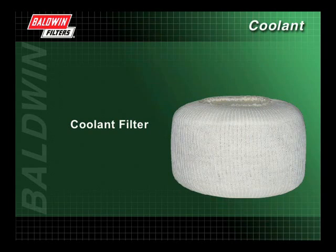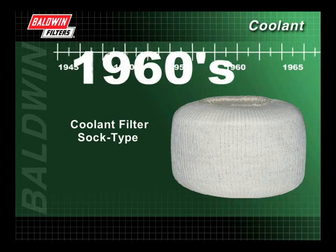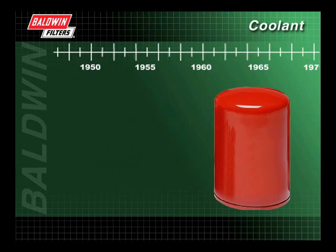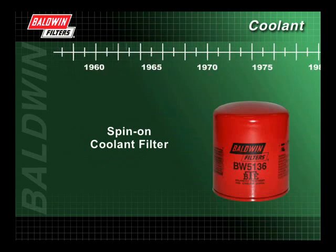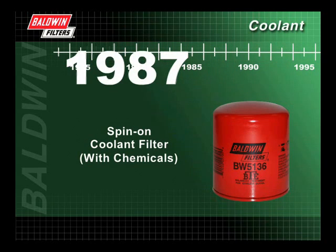Along with antifreeze, coolant filters were added to protect the cooling system. The first coolant filter was a sock type filter — a significant breakthrough, allowing impurities to be removed from the coolant fluid. Baldwin Filters introduced its first sock type coolant filter with a universal chemical in the late 1960s. In the 1970s, the first spin-on coolant filter was created, making servicing the filter easier. Baldwin introduced its first spin-on coolant filter with chemicals in 1987.